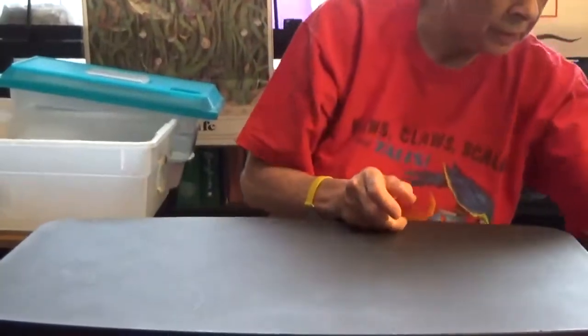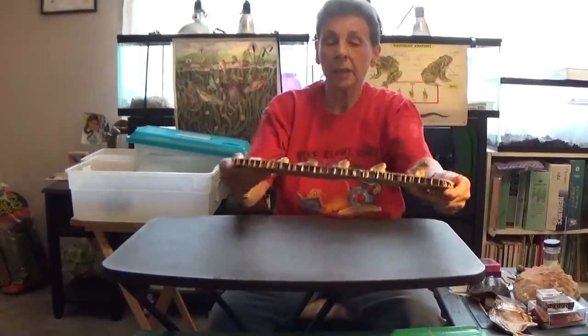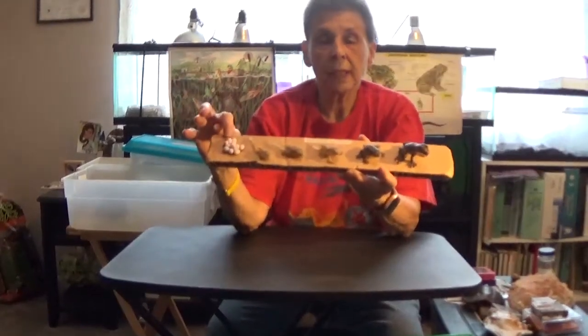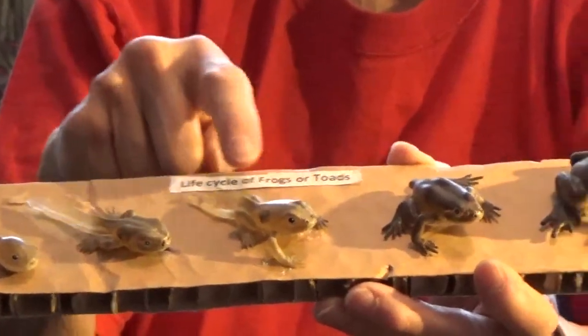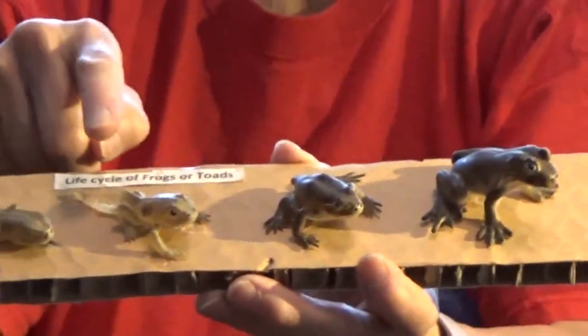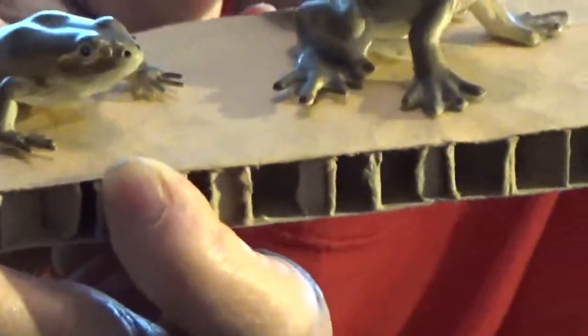The other thing that should be happening in ponds and creeks even now is frogs and toads hatching. It starts out as an egg, and there's a tadpole. Then the tadpole gets two legs, and then four legs, and you can see the tails getting shorter. This is called a froglet or a toadlet — these two stages. You can see how short the tail is right here on the little froglet, and then there's the dog frog.